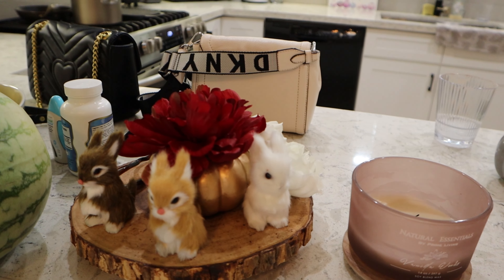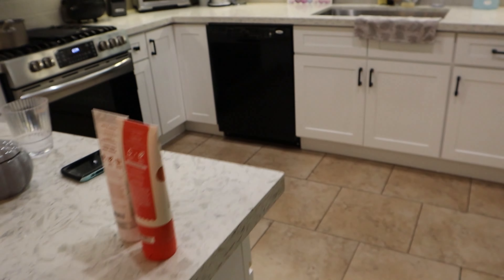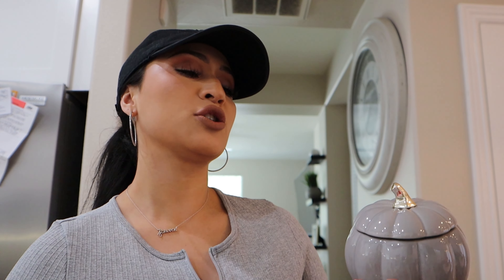Next to the stove I have this really pretty pumpkin — it reminds me of a Cinderella pumpkin. It has copper vibes, orange vibes, obviously the fall vibes, and it just adds a cute little touch to the kitchen right next to the stove.